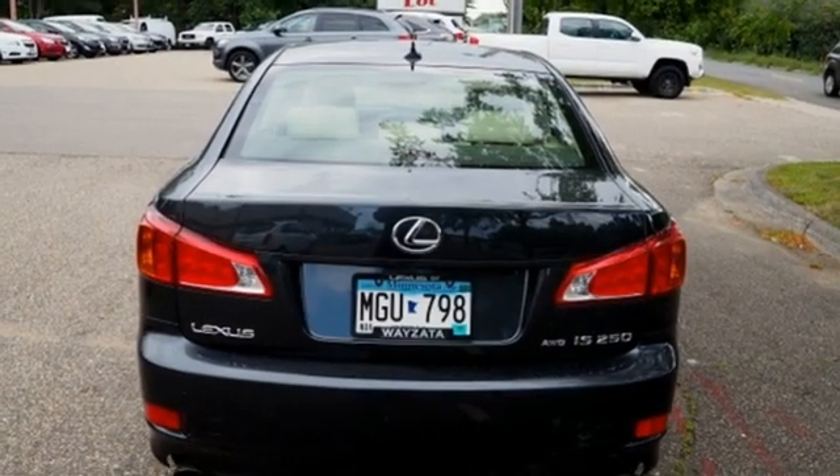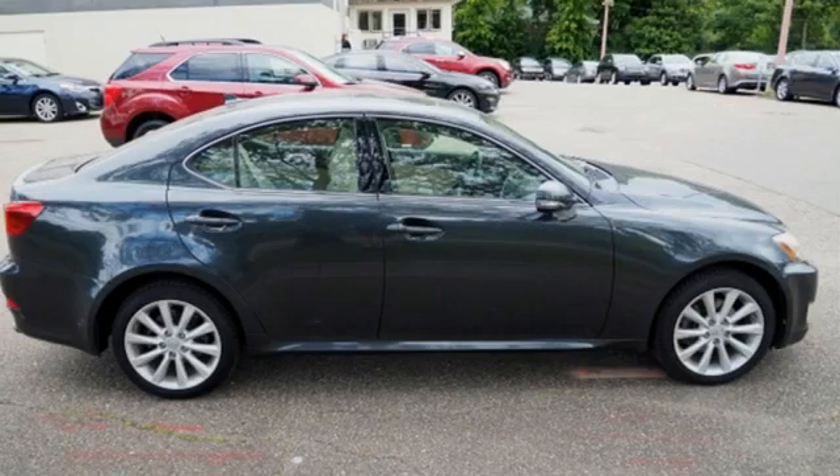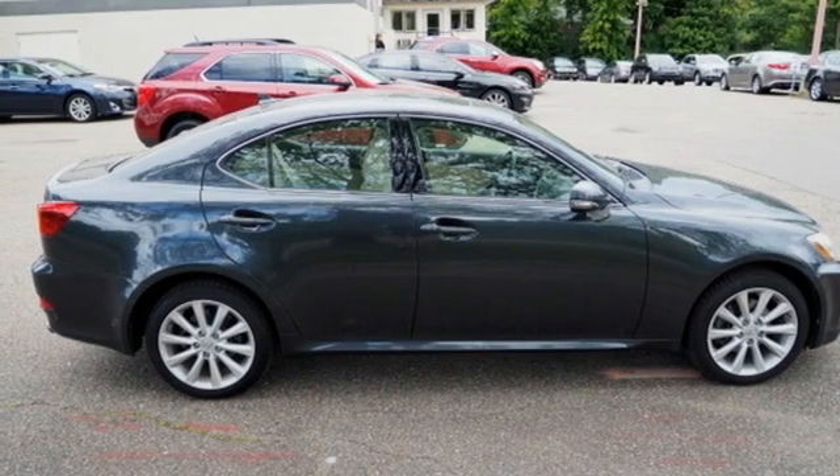Inspired design, relentless innovation, incredible performance — that is the DNA of a Lexus. Take it for a test drive today.